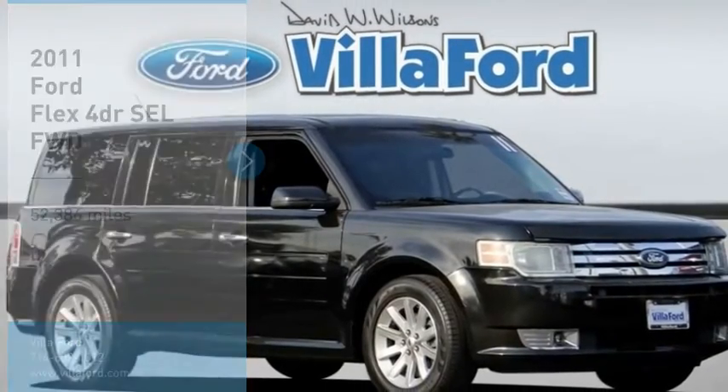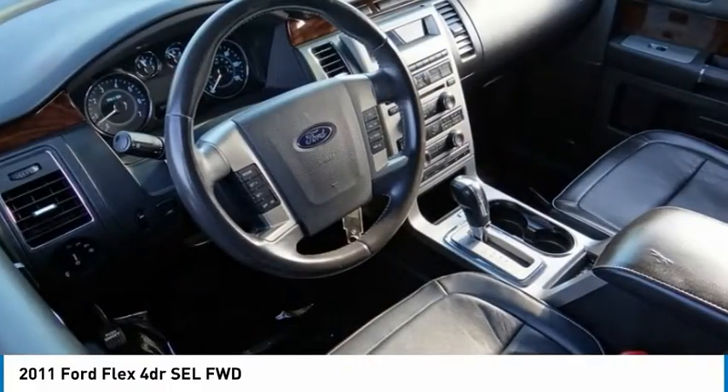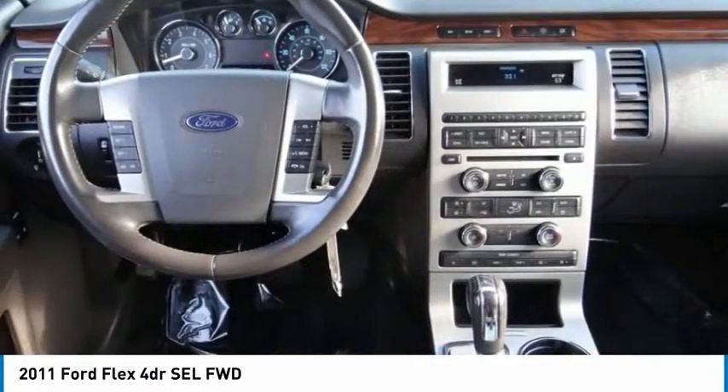Take a ride in the 2011 Flex. Flex isn't just exciting to look at, it's exciting to drive. It hunkers down and puts a limit on lean.